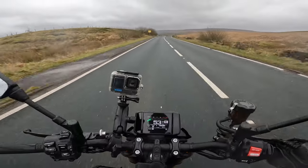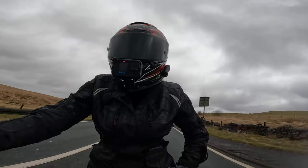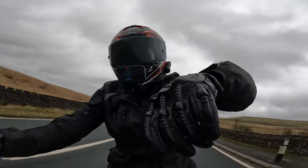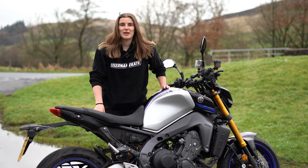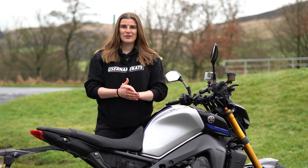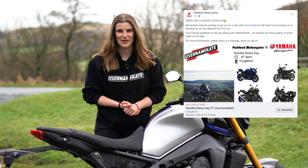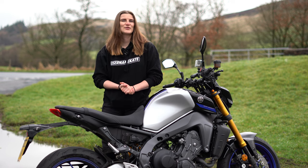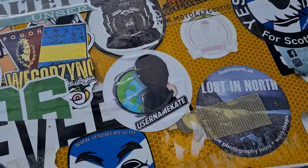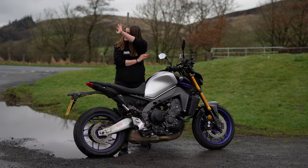I'll take you back to the outro now where I'll mention an exciting thing I have going on with Paddock Motorcycles in April. The rain's started so I'll wrap up the road ride section. Well guys and girls, that concludes my vlog on Paddock Motorcycles' Yamaha MT-09 SP. Let me know what you think in the comments below. Paddock Motorcycles are hosting a demo day on the 6th of April — I will be there, so get yourself booked in. Thanks again for watching, I appreciate you guys. Until the next one, take care and ride safe. Bye! See you later, Mark — ride safe.